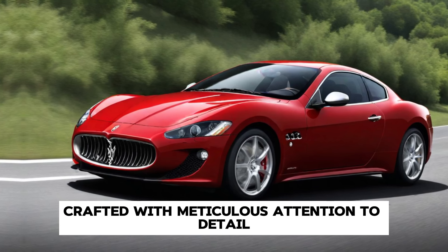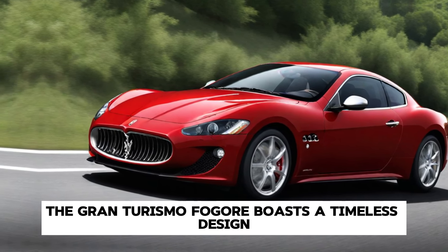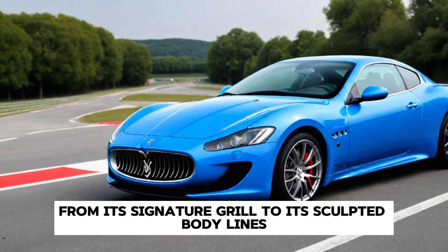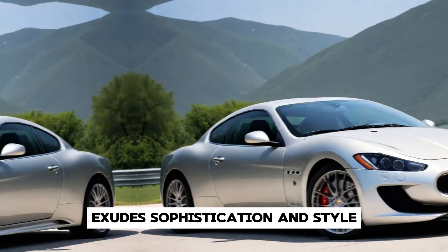Crafted with meticulous attention to detail, the Gran Turismo Folgor boasts a timeless design that seamlessly blends beauty and performance. From its signature grille to its sculpted body lines, every aspect of the Gran Turismo Folgor exudes sophistication and style.